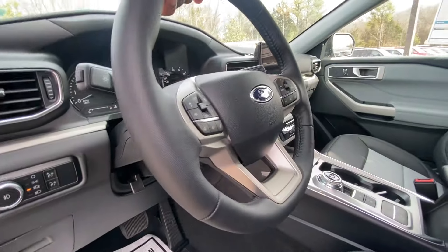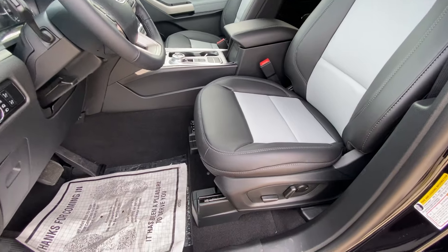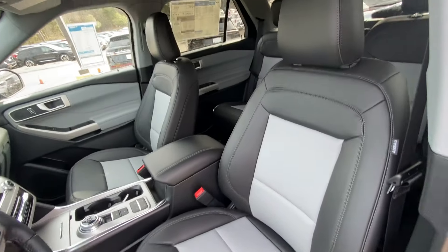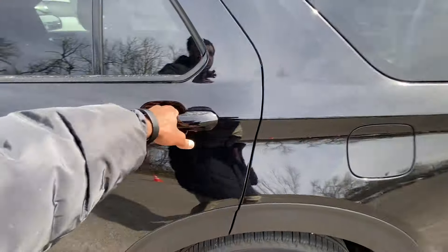We do get a manual tilt and telescopic steering wheel. And here's our power driver seat with two-way power lumbar support. I do have the seat adjusted for someone of my size, being six-three with longer legs.